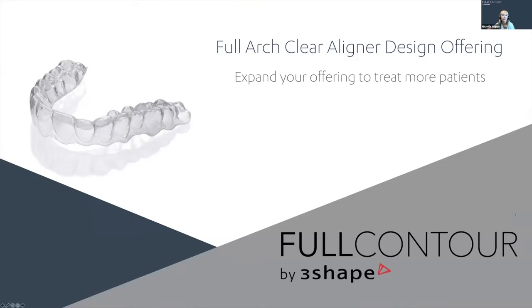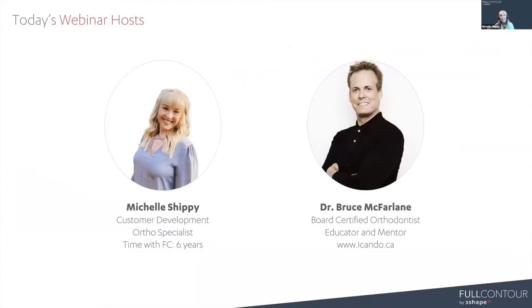Today we are going through the Full Arch Clear Aligner Design Offering. This allows you to expand your offering to treat more patients, which is really exciting because previously you would have had to turn away these cases - losing business to a competitor and losing revenue in your laboratory. By creating more patients, you're able to expand and capture more of that revenue. I'm Michelle Shippey. I've been with Full Contour for six years in customer development, leading our orthodontic team covering clear liner design, bracket removal, splints, night guards, and model cleanup.